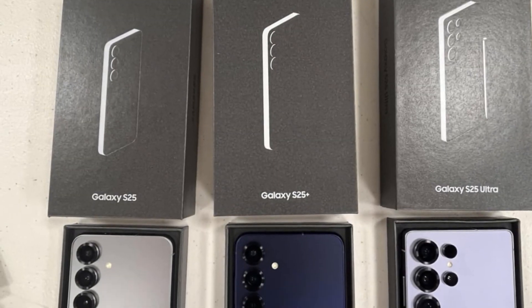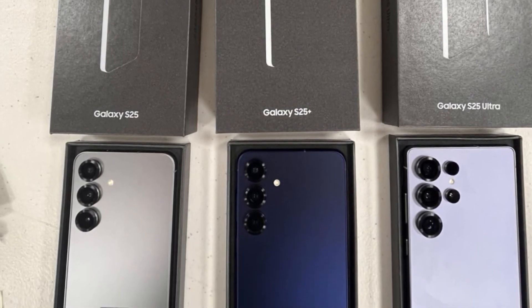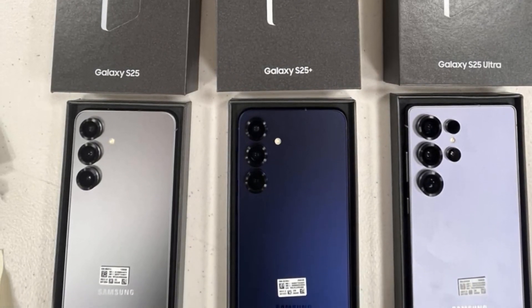At the event, Samsung revealed that all models, regardless of storage configuration, come with 12GB of RAM. This announcement was unexpected, especially for those who had hoped to see a premium 16GB RAM option at the Galaxy S25 Ultra, the flagship model.